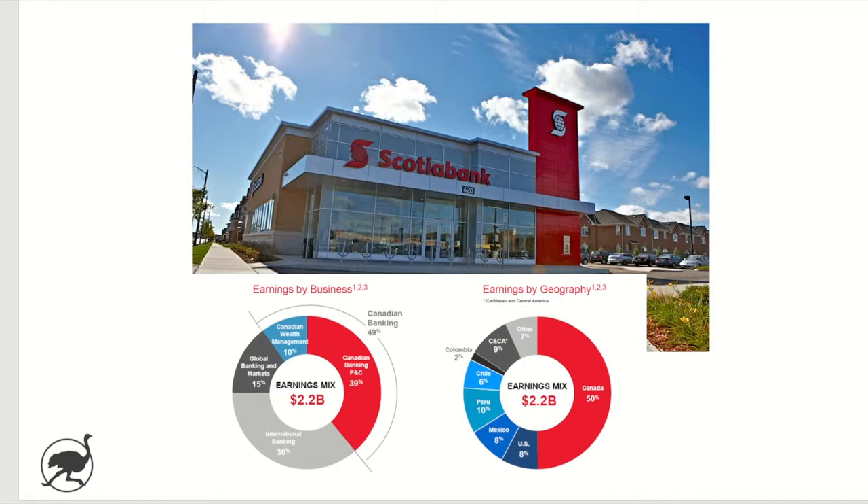This video will provide an overview of Scotiabank, key considerations for investors, including the bull, base, and bear case scenarios. So with that, let's jump in.